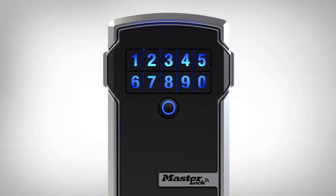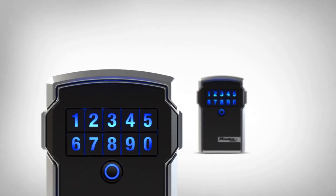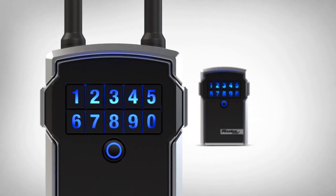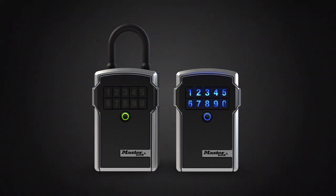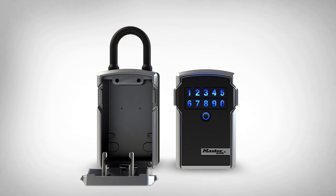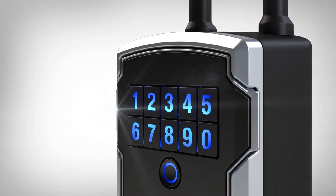Masterlock Bluetooth lockboxes are available as a wall-mount unit or as a portable model with a removable shackle to make it easy to use temporarily on a door. Both models feature a light-up keypad for convenient nighttime visibility, large internal cavity and a protective coating that prevents scratches to doors and hardware finishes.